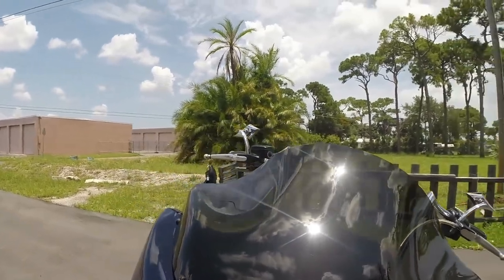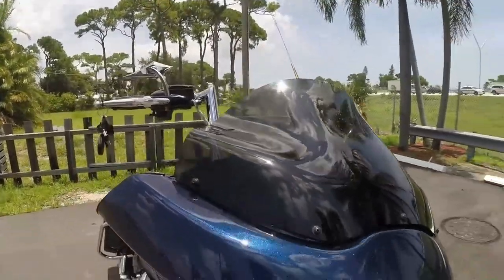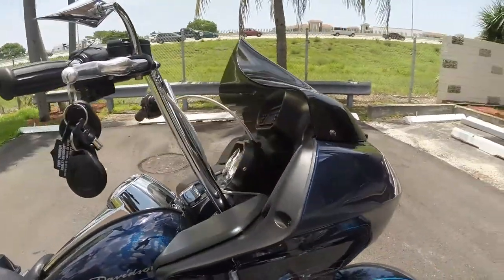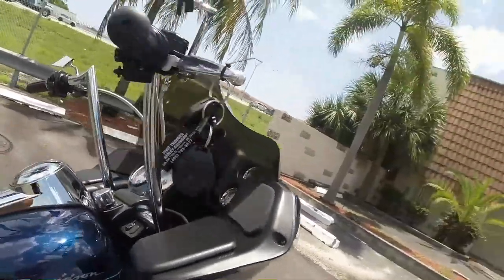Big upgrade here — you've got the large dark smoke flared windshield that kicks the wind up over your head. I'm going to be riding this with a hat on and you'll see you can ride with a baseball hat on — it won't even blow the hat off.